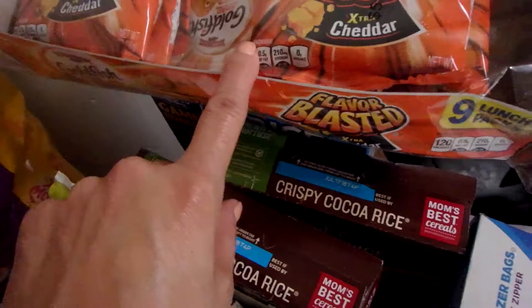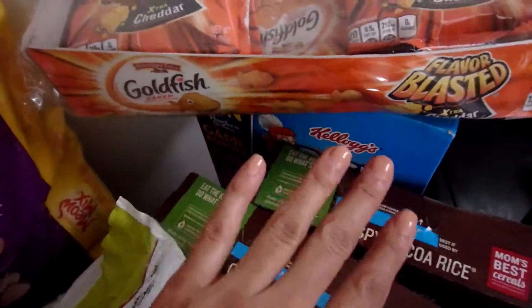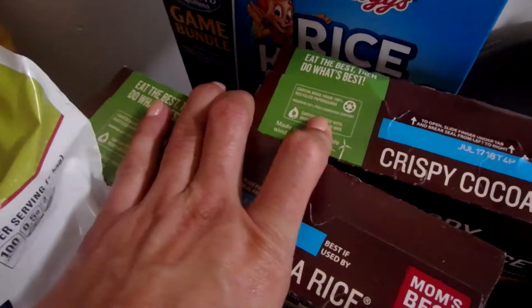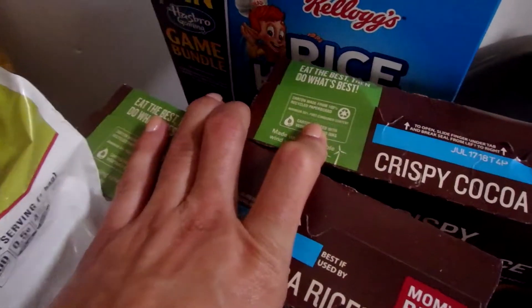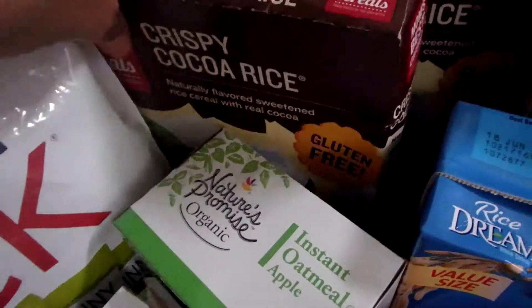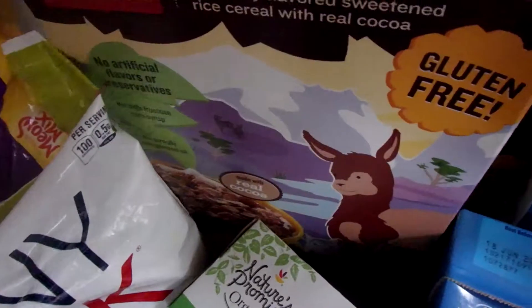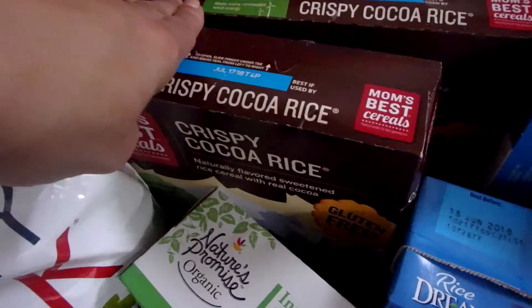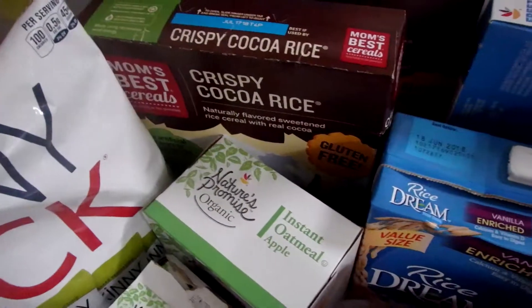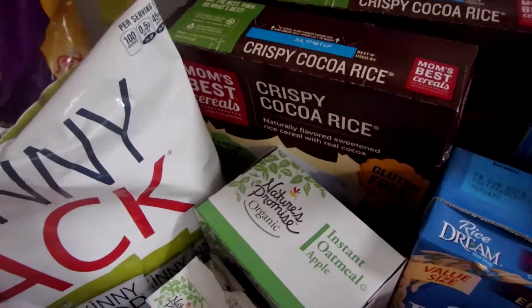I have single-serve packs of Cheddar Blasted Goldfish — just for a quick on-the-go something; I'll keep that in the car. Also Rice Krispies. Here's one you've seen on my hauls before: Crispy Cocoa Rice Mom's Best Cereals. I think this is my favorite cereal on all the land. I don't do it for breakfast — my kids probably sneak it for breakfast if I'm not up — but it's so good.